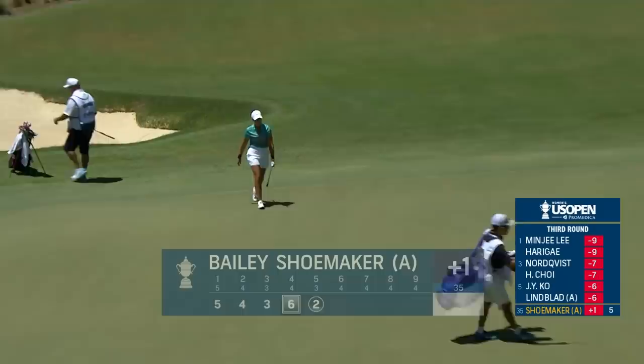Perfect speed there, Paige — just really well judged from the front of that green. Excellent.